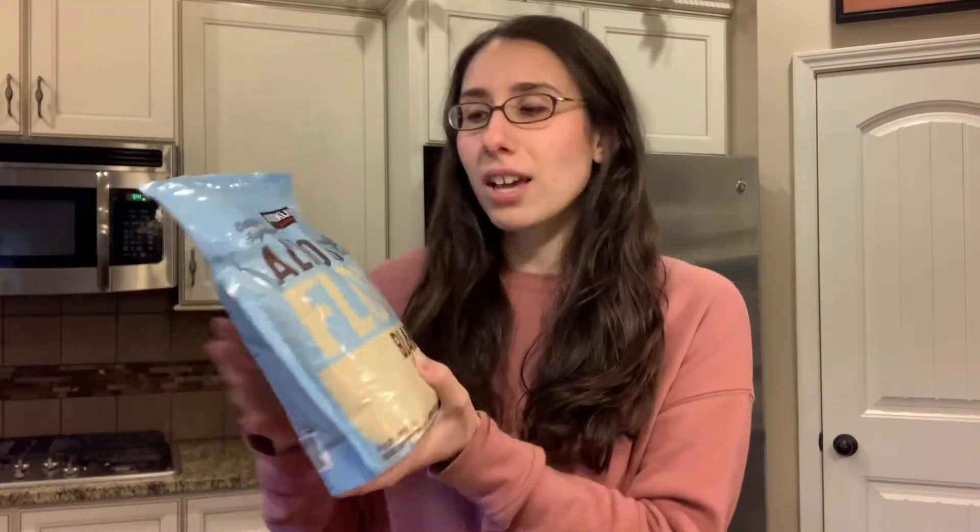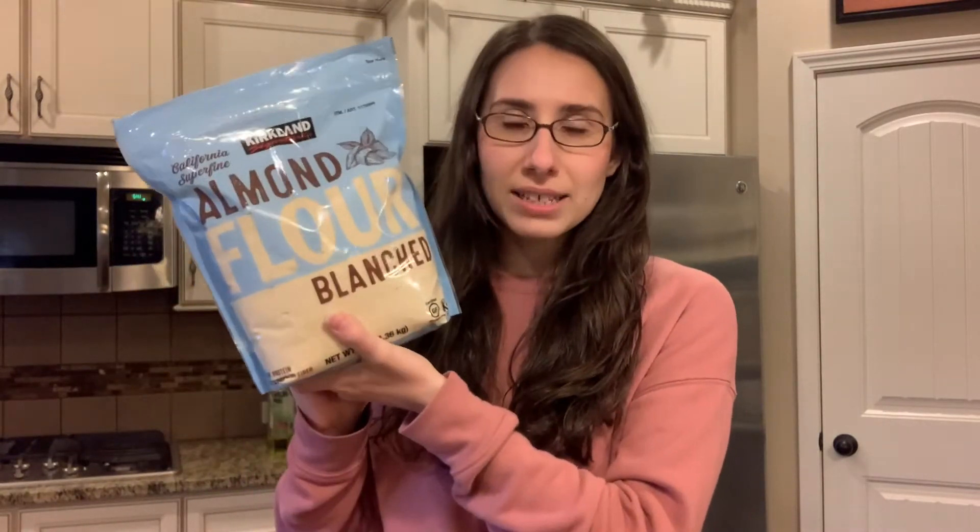The first thing I picked up from Costco is this really big bag of almond flour. I really love using almond flour in baking and all that, but almond flour can be a pretty pricey item when you're buying it from a regular grocery store. So it just makes sense to buy it in bulk at Costco. It's not organic, but it is a really nice and more affordable way of buying almond flour.